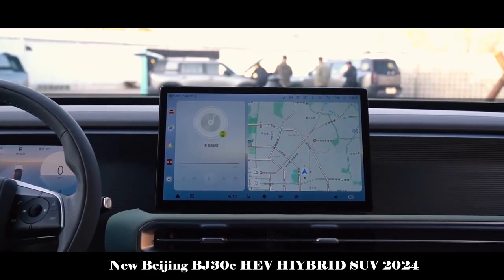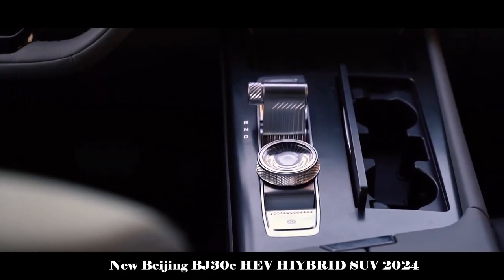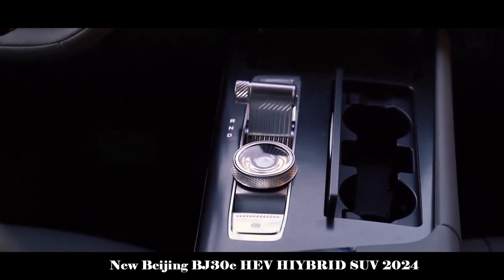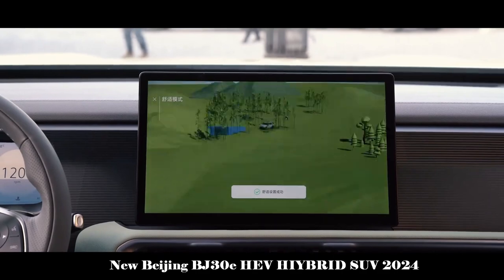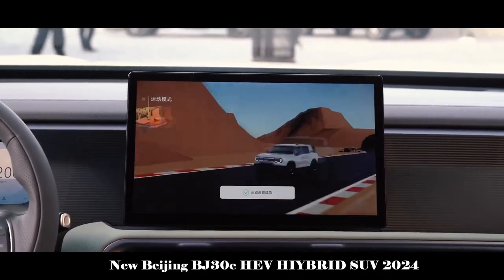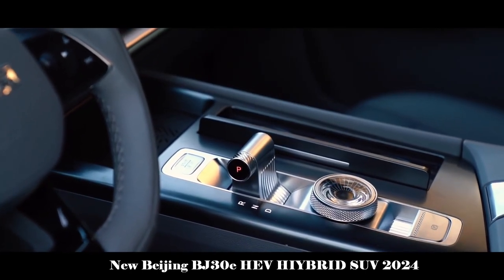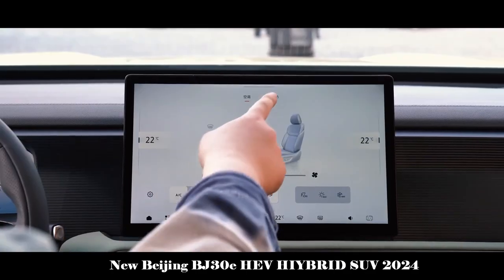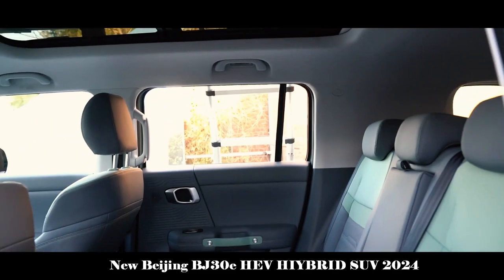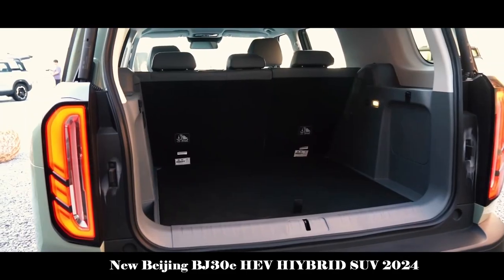In terms of power, the new BJ30 is equipped with a 1.5T engine and a Magic Core electric drive hybrid system, with both maximum power and maximum torque increased. Acceleration from 0 to 100 kilometers reaches only 7.54 seconds, comprehensive fuel consumption is 6.45 L, and comprehensive battery life can exceed 1,000 kilometers. This performance is enough to meet the power and battery life needs of consumers.